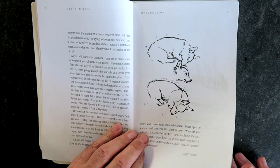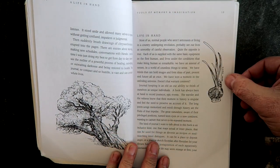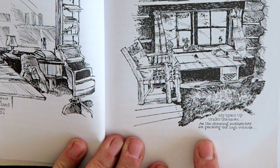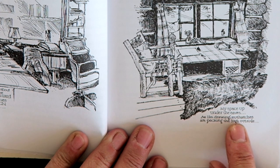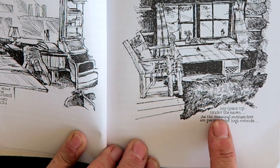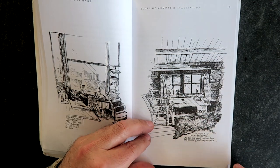It begins with these simple drawings, and what was immediately interesting to me about these drawings was the fact that they weren't just drawings — they also had words in them. Maybe you can see some little words there. Those words were captions. Here we see a simple drawing of a study in a log cabin, and underneath it says: "my space up under the eaves. As I'm drawing, nuthatches are pecking the logs outside." There's something so beautiful and evocative about that. Maybe it was the word nuthatches, maybe it was the scene — but also, she had done this beautiful drawing and then she had contaminated it, it would seem, by writing words on the page. And that was startling to me.